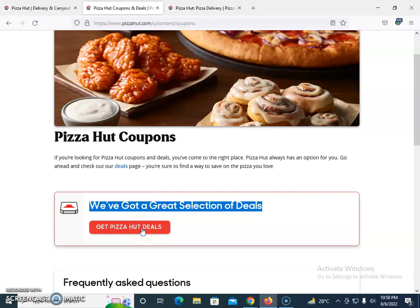For more information, please subscribe to our channel and like our videos so we can make more videos to give you more insight about deals and coupons regarding Pizza Hut. Thank you.